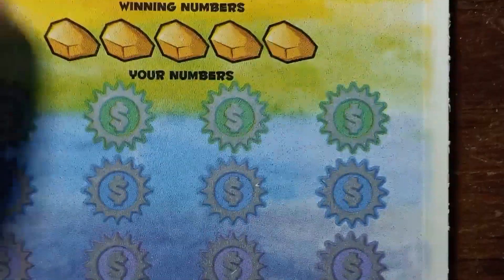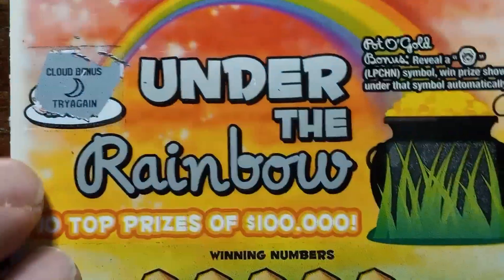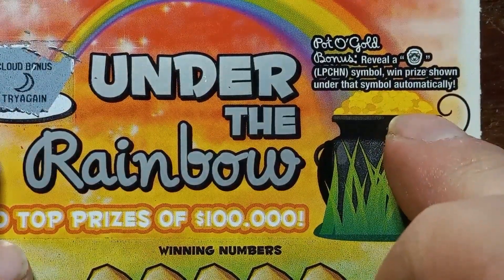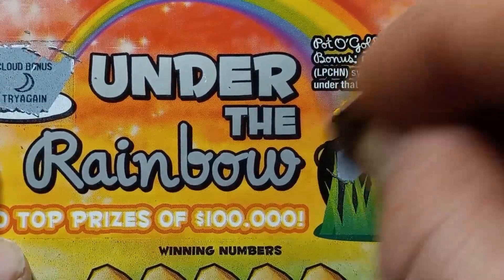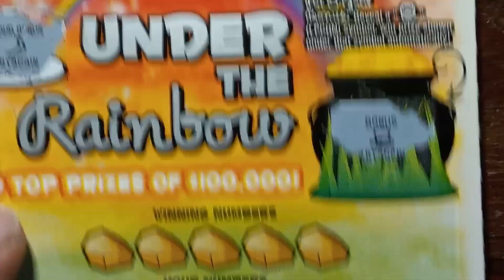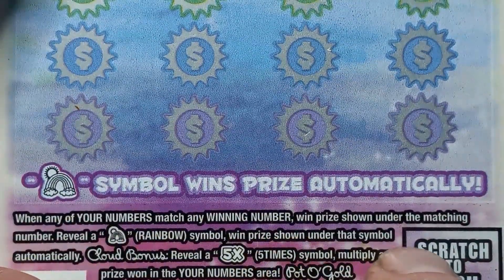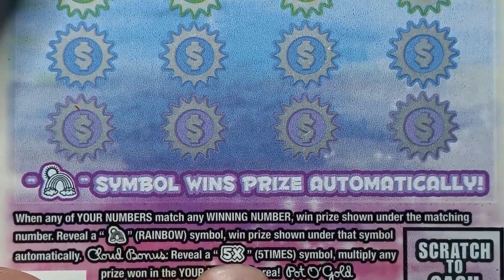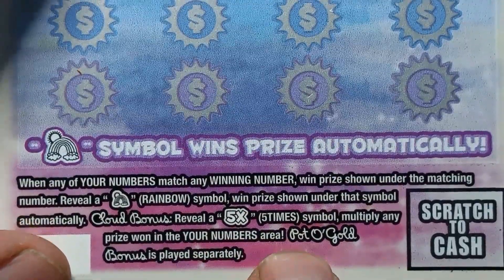Alright, I'm going to take a 26 on Under the Rainbow. Let's do our bonuses here, see if we get something. We get a cloud bonus. Now we get a try again — we'll reveal a Leprechaun symbol, win the prize. We're going to try again. On to the main part of the ticket. We'll reveal a Rainbow, win the prize under that symbol. Cloud bonus — we'll reveal a 5x, 5 times, multiply that symbol, pot of gold.